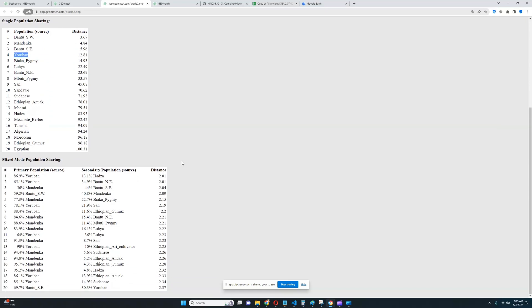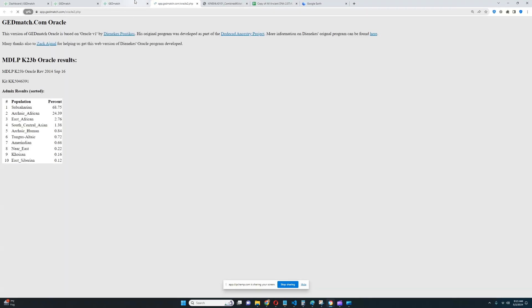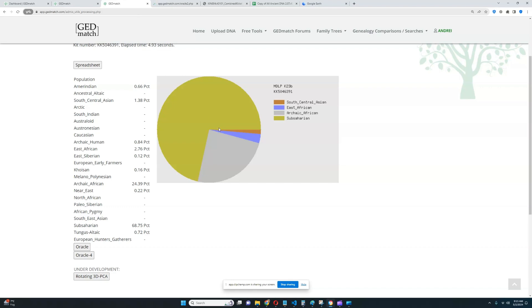And if we see his results with MZLPK23B, let's click on the oracle — this calculator's oracle takes a longer time to load. But once again, he's not scoring any European components — not European farmers, not European hunter-gatherers. The closest thing to European that he scores is South and Central Asian and Near East. That's pretty much it.